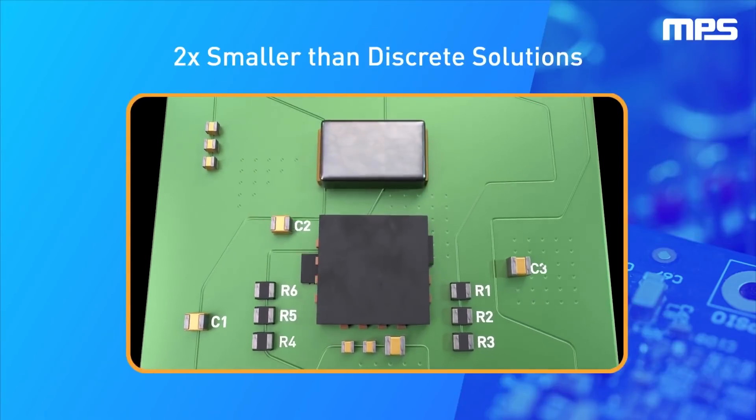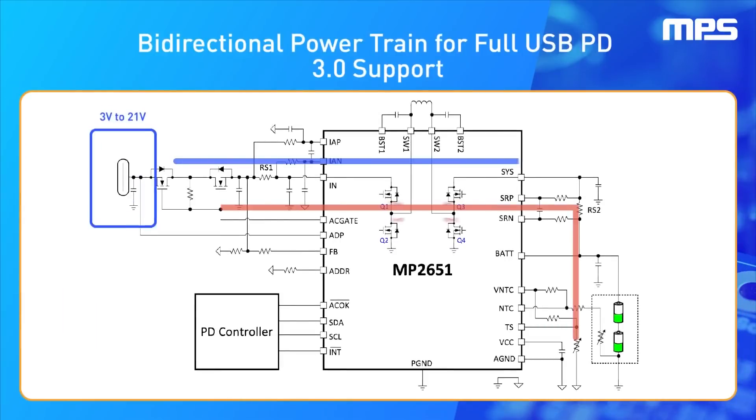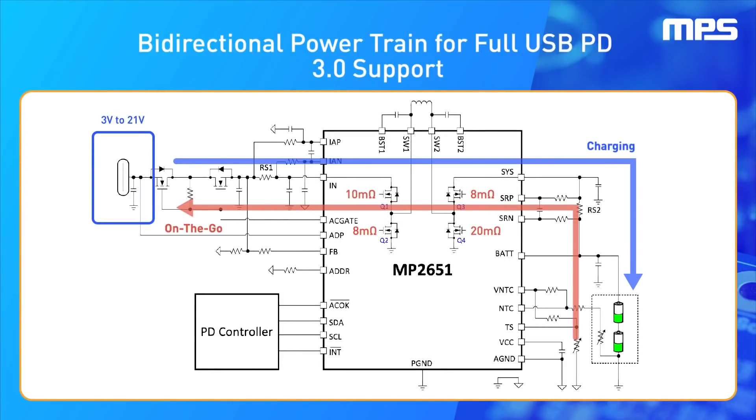By integrating all switching FETs, these buck-boost chargers can achieve a size that is two times smaller than discrete solutions. With a bi-directional powertrain up to 21 volts supporting 1-4 cells in series, the MP2760 and MP2651 provide full dual-role USB PD 3.0 support.